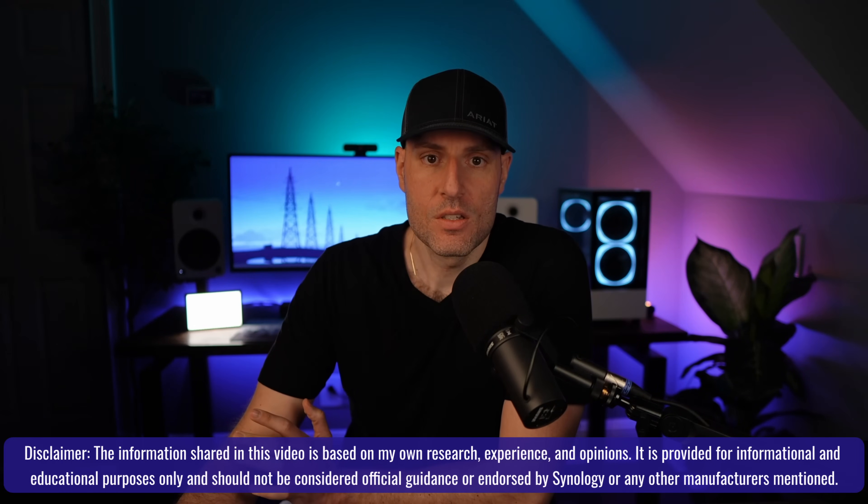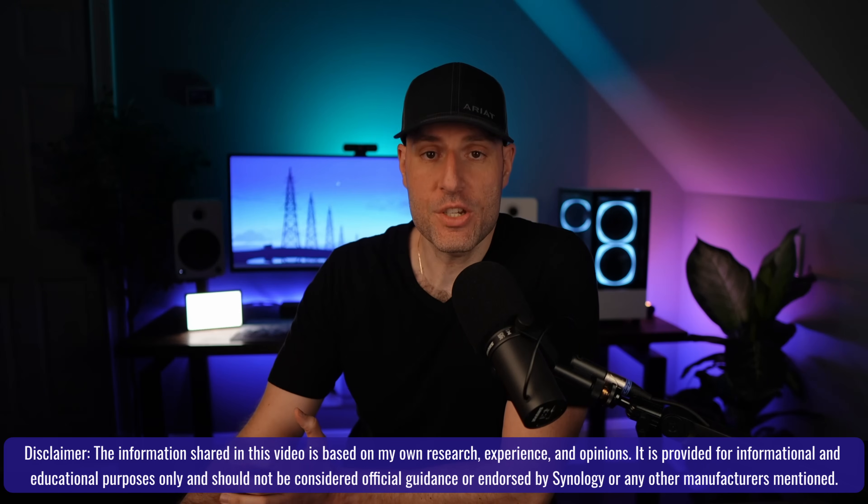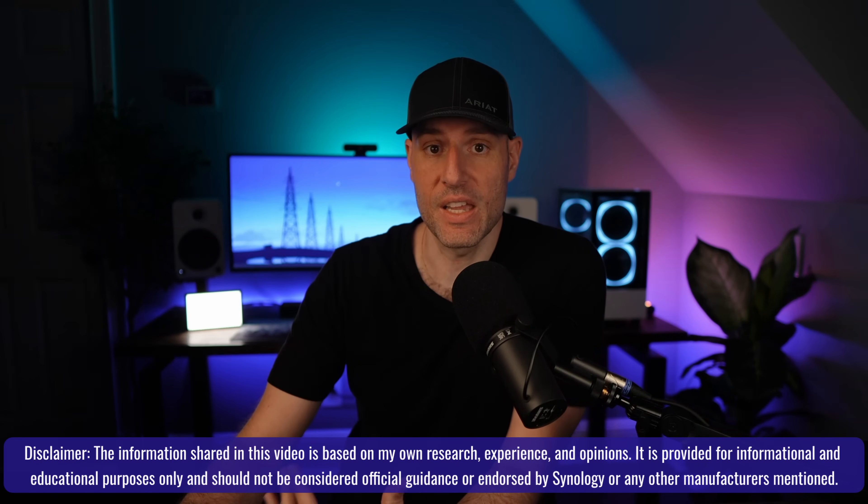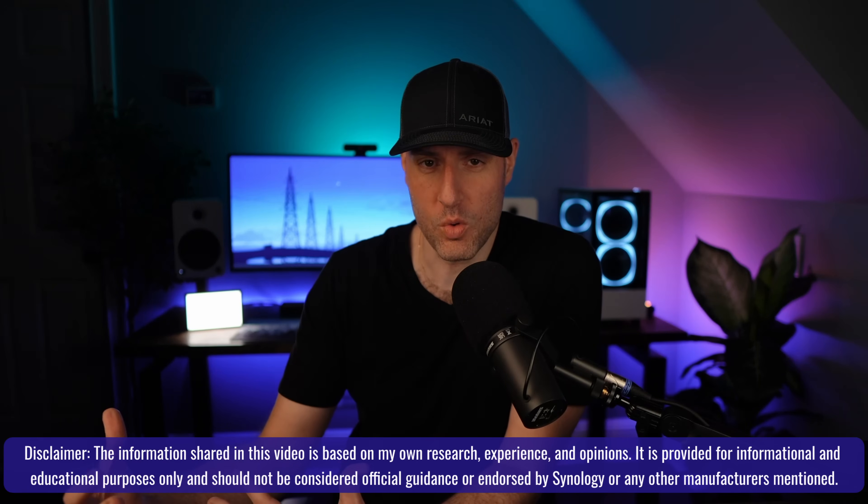I wanted to stay out of all this, if I'm being honest. But the more information that comes out, I got to say my piece. More information generally means more clarity, but in this case it's provided less clarity and more questions.